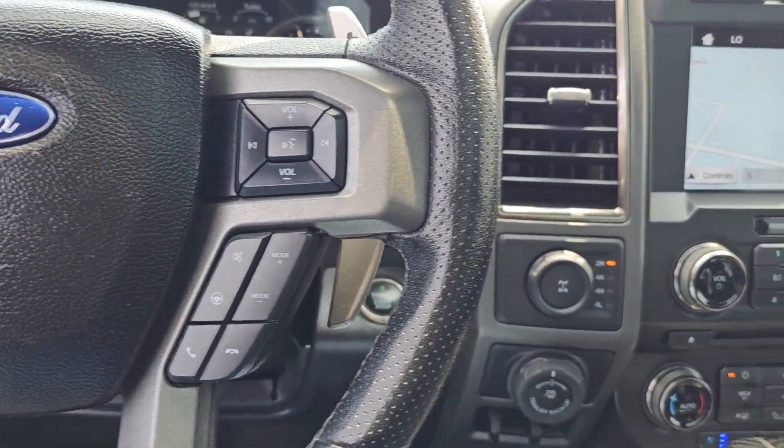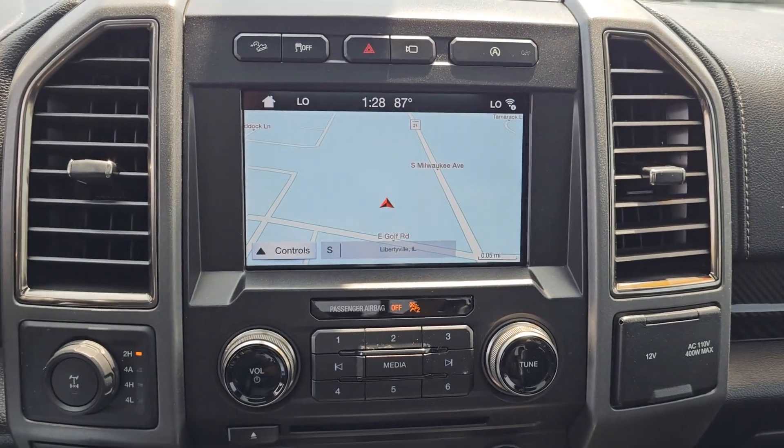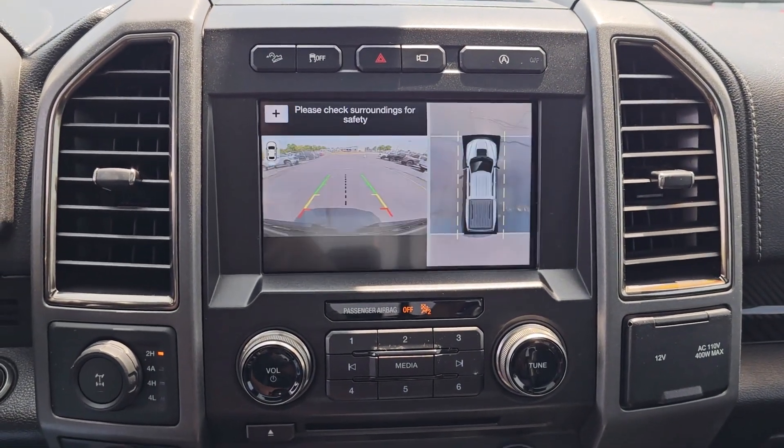This F-150 is the sweet spot at the intersection of strong and light. Take it out for a test drive and see for yourself.